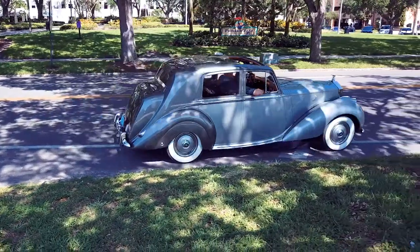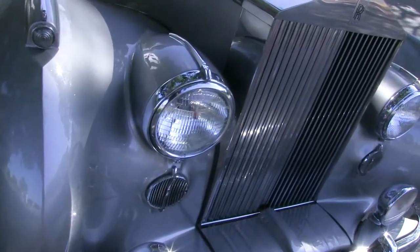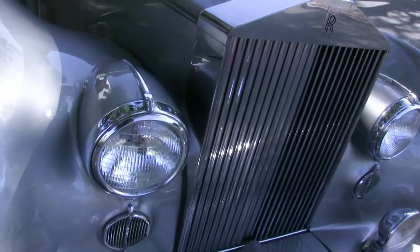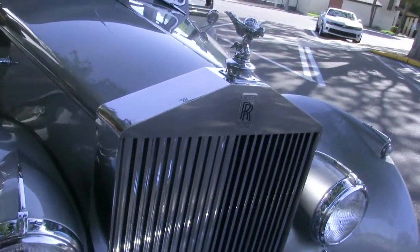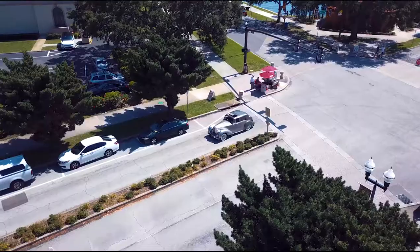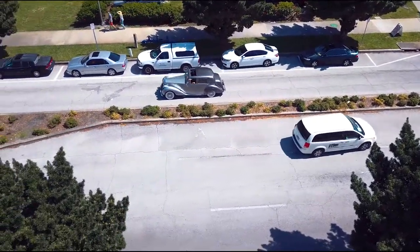This is a 1949 Rolls Royce Silver Dawn. It has a handsome body finished in gray lacquer. Its luxurious interior is wrapped in navy blue leather and trimmed with real burl wood. Its front doors open backward, which makes for a more natural entrance and exit as long as the vehicle is not moving.